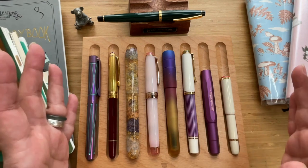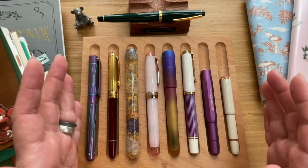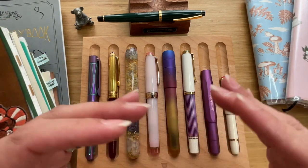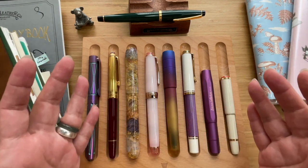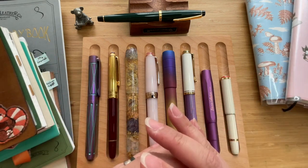I'll share with you why I like each pen and I'll also share a few writing samples as well. All right, so let's just get right to it.